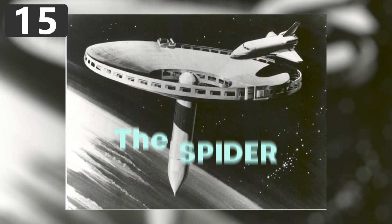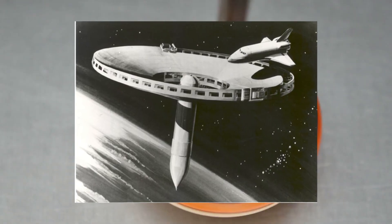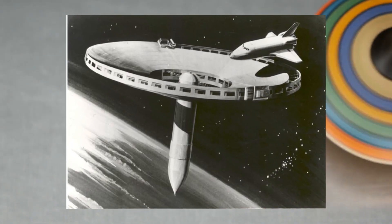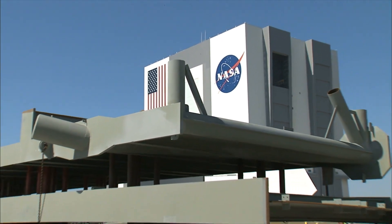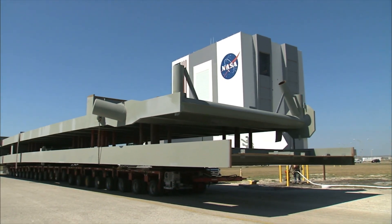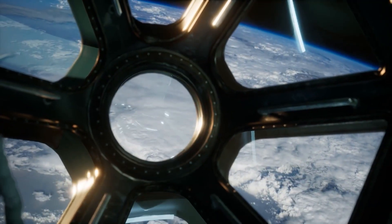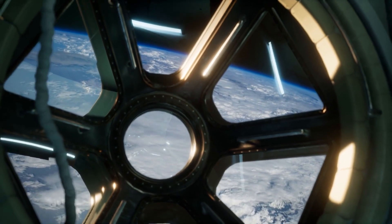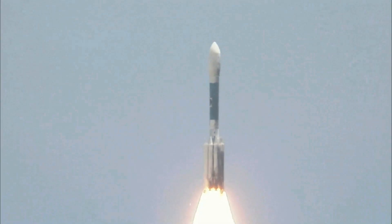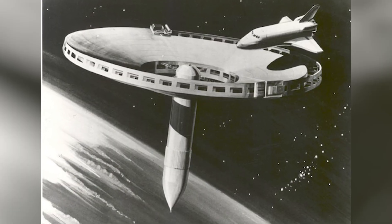Number 15: The Spider. While the Spider may look more like a toy spinning top than a space station, this concept was at one point seriously considered to be one of NASA's next big projects. The design was made in 1977, using a spent shuttle engine tank as its body, while a circular solar array provided power. Equipped with a control center and a space habitat, it was thought the Spider could act as a stopover for astronauts on their way to the Moon or Mars. However, in the end, the plan wound up falling flat.